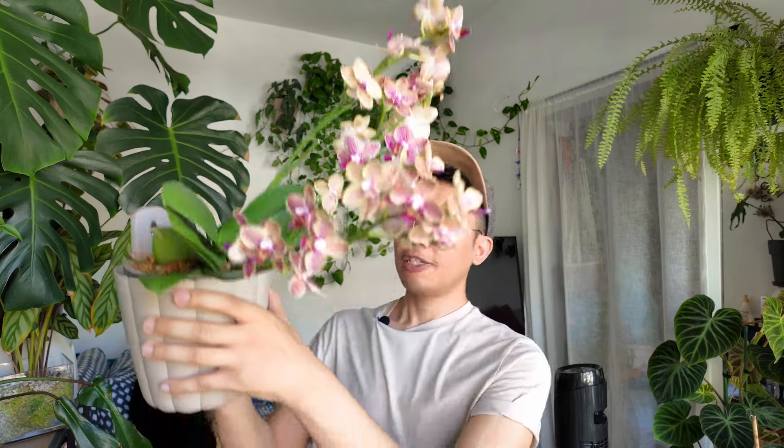I think I'm having a bit of a phalaenopsis, or just general orchid, fever. I was already looking for other phalaenopsis or orchids to try. If anyone has any suggestions — like a Paphiopedilum or a Cymbidium or something that's easy — let me know. I'm very new to orchid care so I'd appreciate any suggestions!